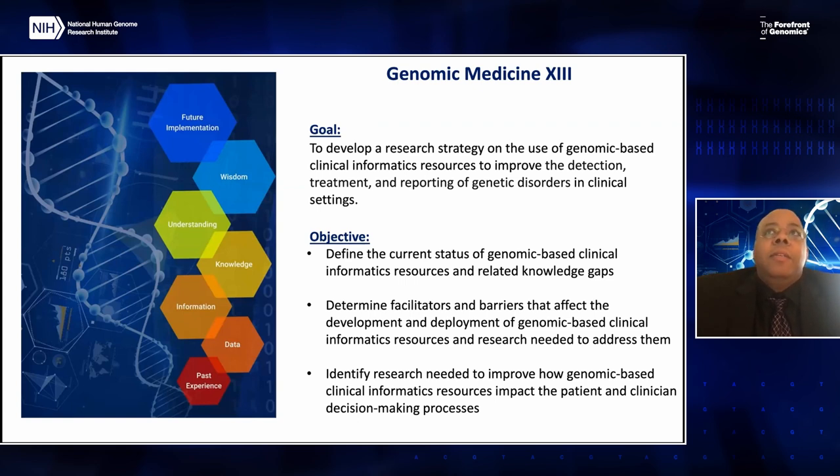To carry this out, the objectives of this meeting, shown here, are to define the current status of genomic-based clinical informatics resources and related knowledge gaps, determine facilitators and barriers that affect the development and deployment of genomic-based clinical informatics resources, and identify research needed to improve how genomic-based clinical informatics resources can impact patient and clinical decision-making processes.